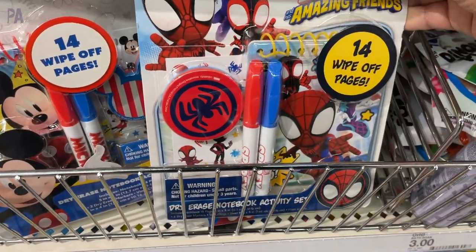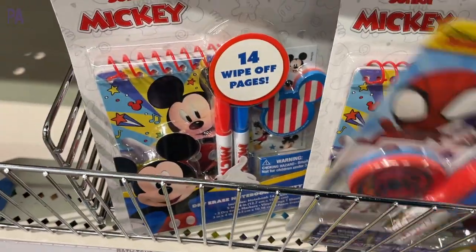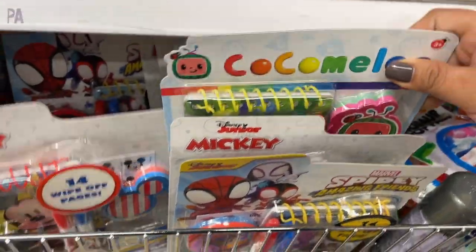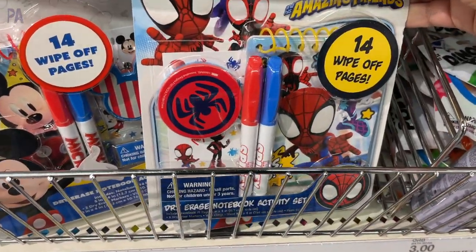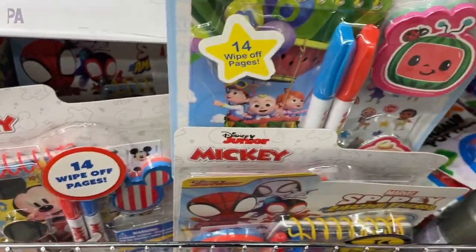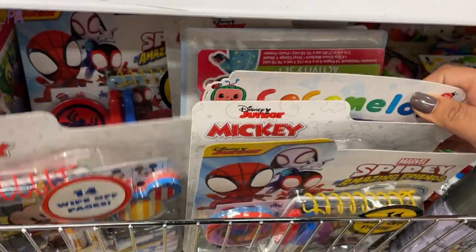These are wipe-off page books and they come in different licensed characters. I see Mickey, I see Spider-Man, even Cocoa Melon. They come with the dry erase markers and the dry erase notebooks. Each book has 14 wipe-off pages and would be perfect for travel, car activities, or even restaurant kits.